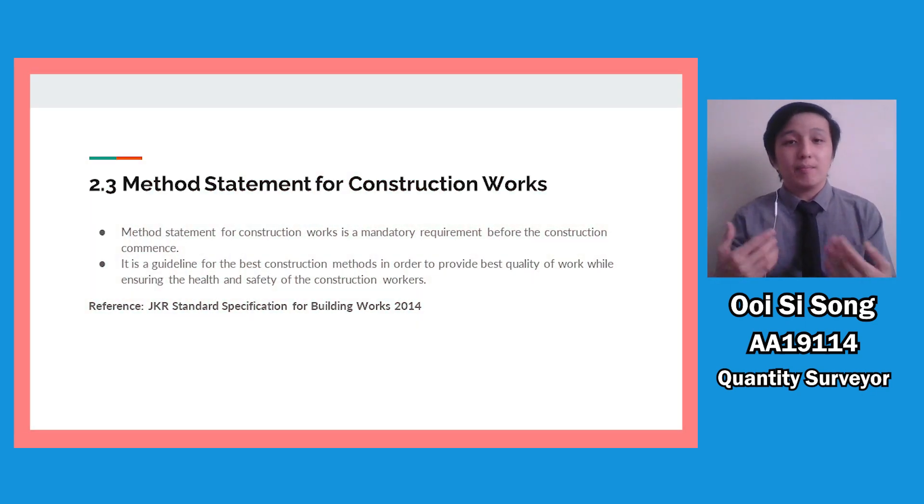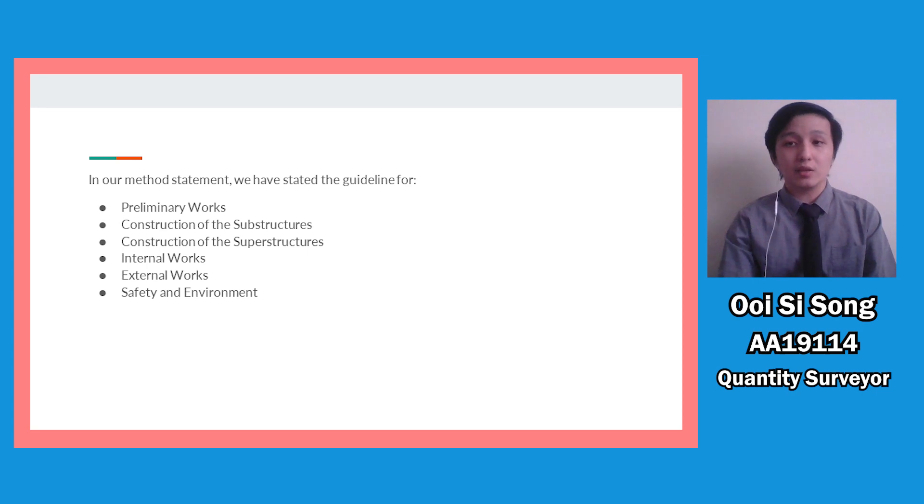Next, I will talk about the method statement of construction work. The method statement is a mandatory requirement before construction begins. In our method statement, we refer to JKR's standard specification for building work as our guideline, which includes procedures for preliminary work, construction of superstructure elements such as beams, slabs, and columns, construction of substructure work such as the foundation, and internal and external work. We also include the method statement for safety and environment to ensure the health and safety of construction workers.